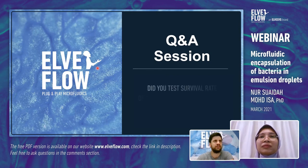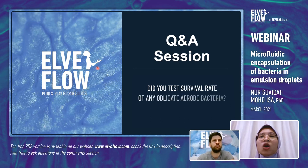A question from Rikesh about survival rate of obligate aerobic bacteria: from our study, we tested two types of bacteria — E. coli GFP and probiotic lactobacillus. For single water-in-oil droplets, both bacteria are not able to survive due to nutrient depletion. For double emulsion droplets, viability improves.